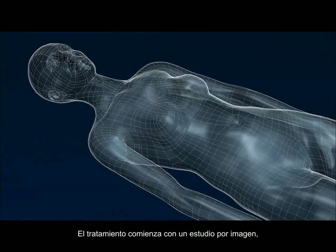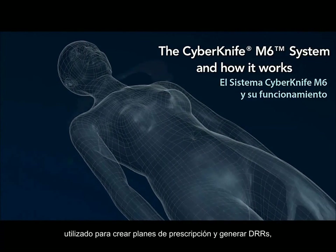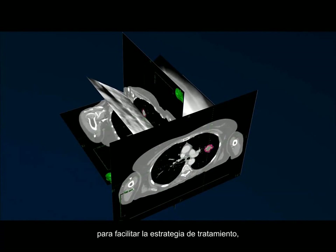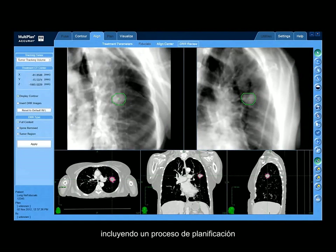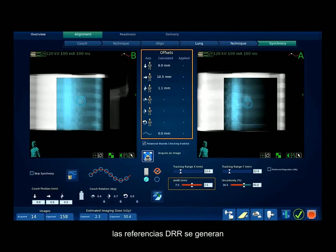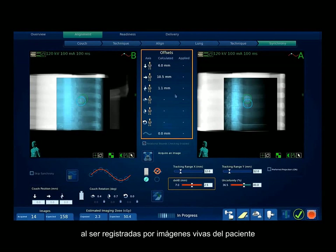The treatment process begins with image studies used to create prescribed plans and generate DRRs to facilitate treatment planning, including a planning process that accounts for the CyberKnife system's continuous image guidance. Upon authorization of the treatment plan, reference DRRs are generated to be registered with live images of the patient at the CyberKnife's treatment console.